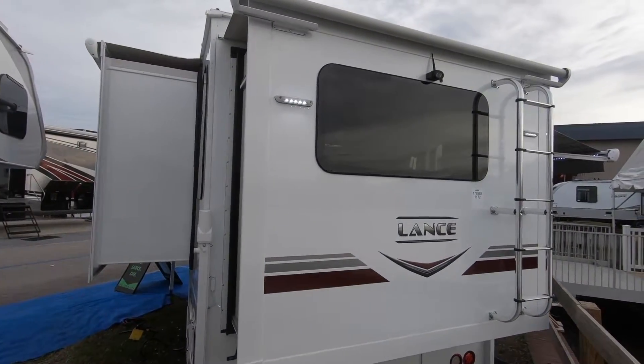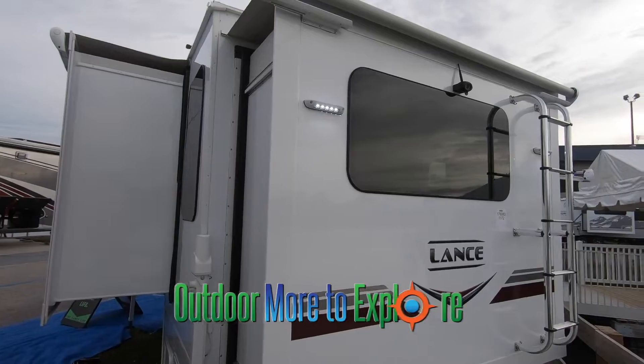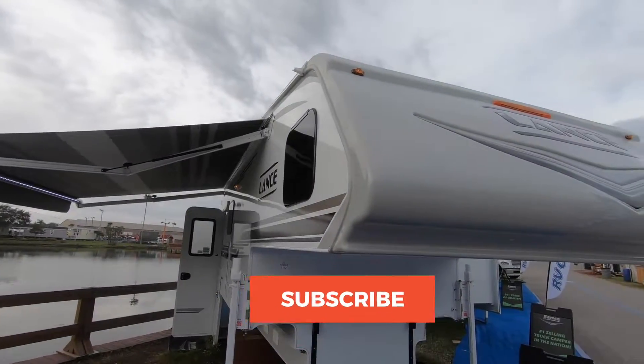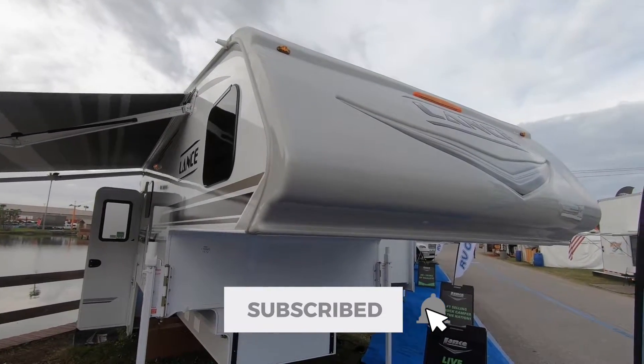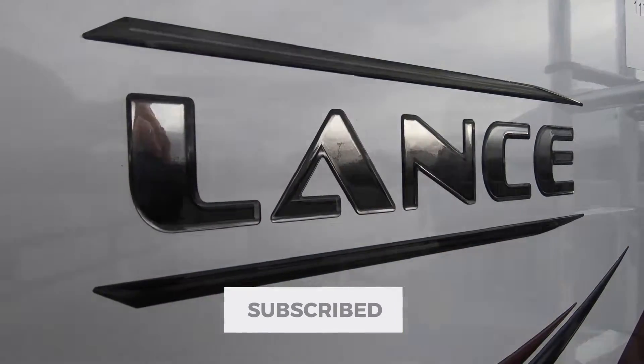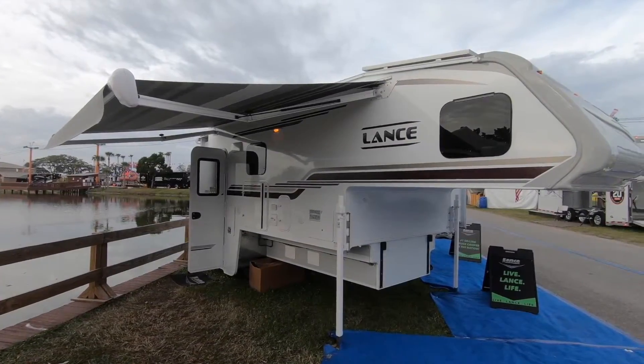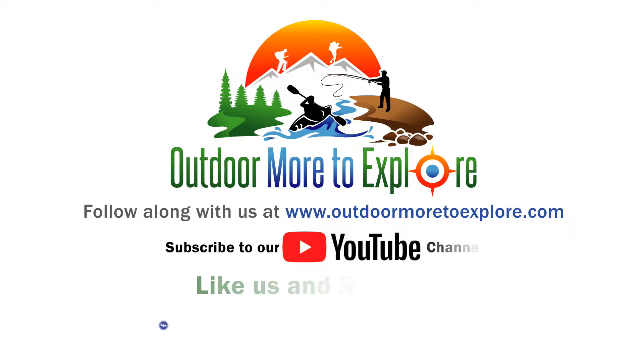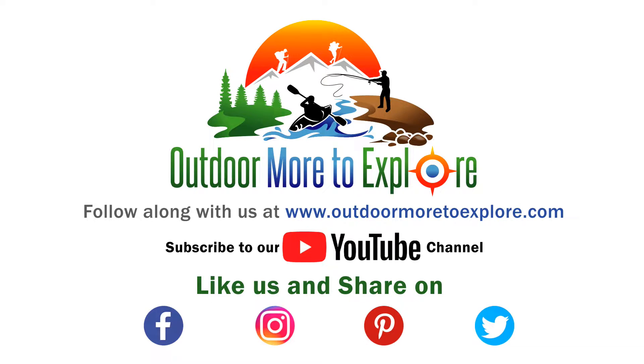To see more exciting RV products and tours from the 2020 Florida RV Super Show, subscribe to our YouTube channel Outdoor More to Explore and hit the bell to receive notifications when new videos are released. Also subscribe to our website OutdoorMoreToExplore.com and follow us on social media.